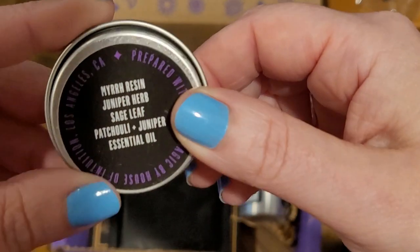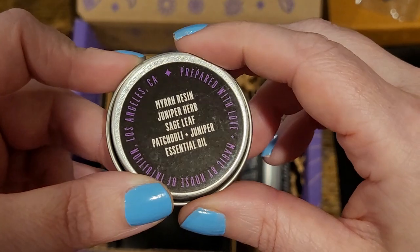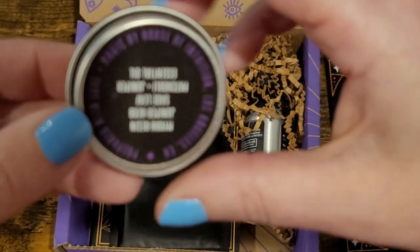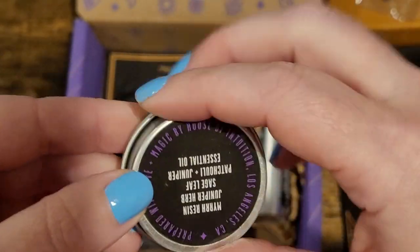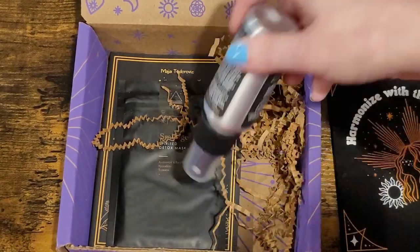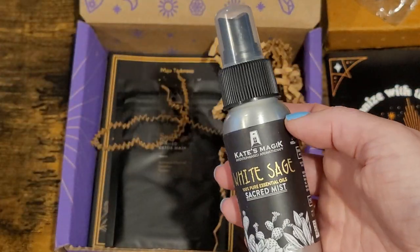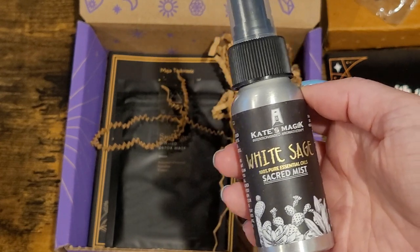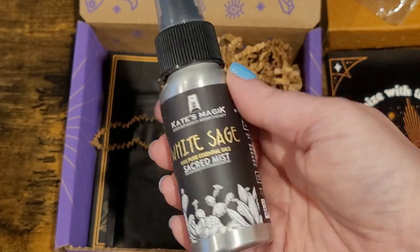Yes, this is the mercury retrograde box. It has a protection and grounding incense blend — I'm not going to open it because it'll go everywhere — juniper, sage, patchouli, and juniper essential oil, prepared with love magic by House of Intuition. They do outsource to a lot of small companies. And oh — Katie's Magic! I have another Katie's Magic thing. This is a white sage sacred mist.